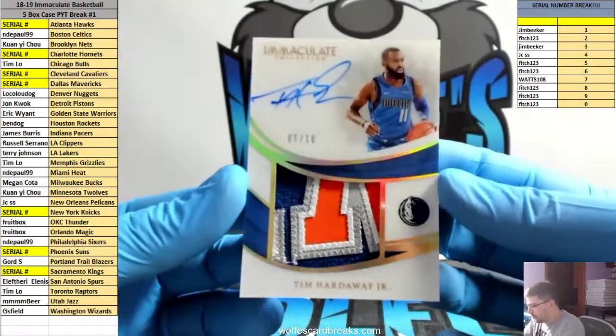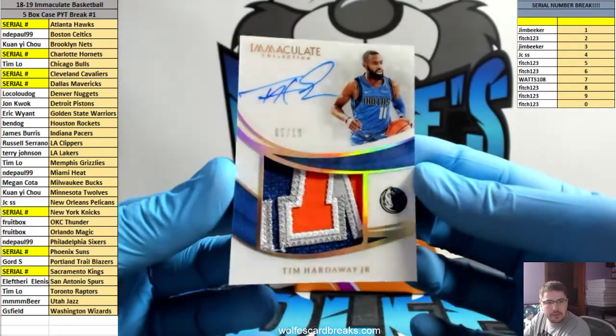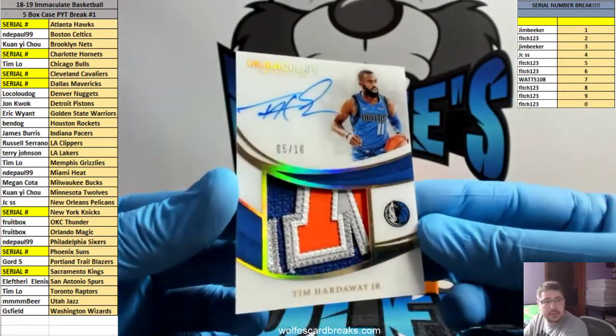Tim Hardaway Jr., 5 out of 10, patch autograph for the Mavs. 5 spot is Fitch. Looks like Mets jersey, huh? Yep — game-used Mets jersey. 5 out of 10, Tim Hardaway Jr.